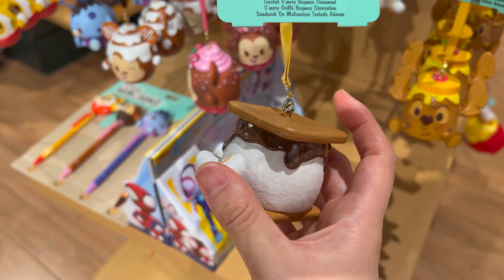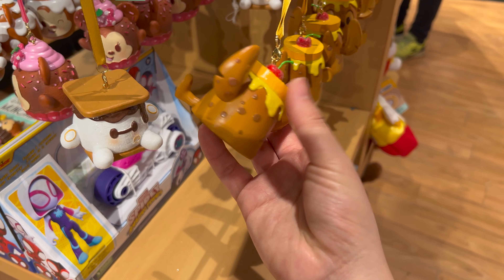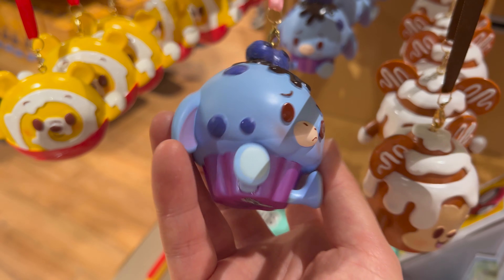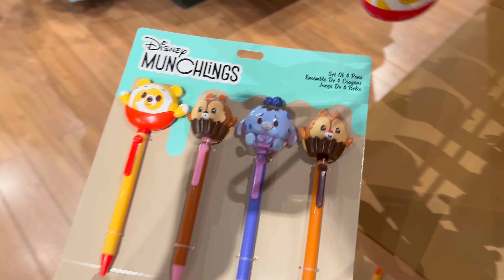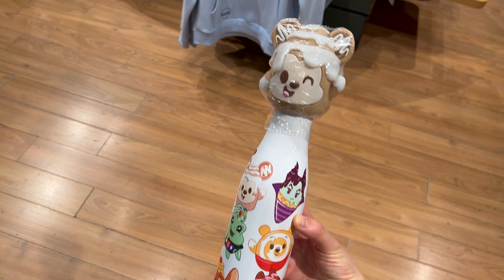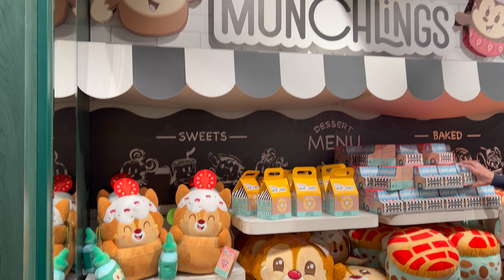On top of the Munchlings plushes, they've now got decorative items like these hanging ornaments and notebooks and pens and even bags. Yes, you heard that right — you'll see it shortly.